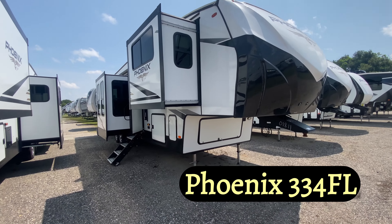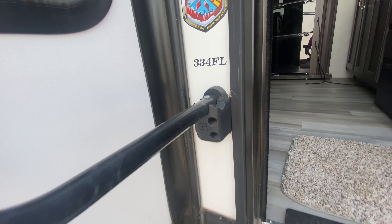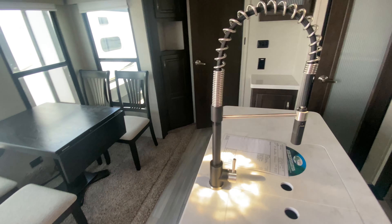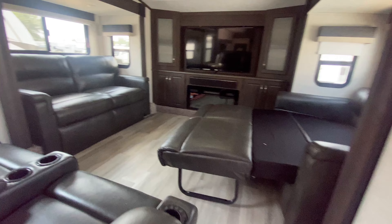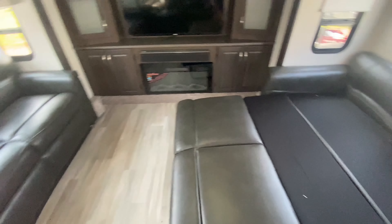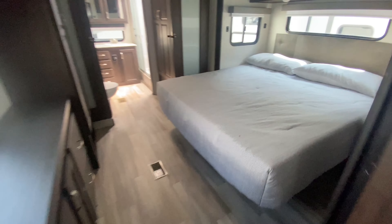We have the 2022 Shasta Phoenix 334FL. Priced at $68,995, this model features a front living area, a large kitchen, and plenty of space to relax and unwind after a long day on the road. Separation is key, and this unit has it — huge front living, double tri-fold sofas, beautiful views of the TV, theater seating, and an absolutely huge kitchen with dedicated pantry.